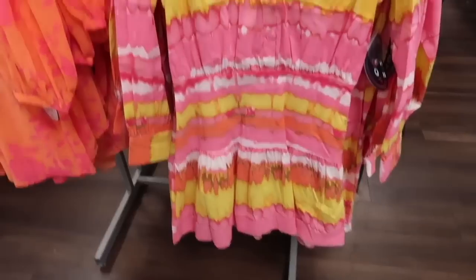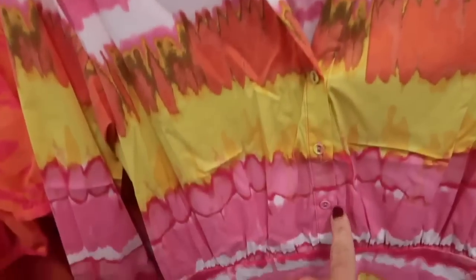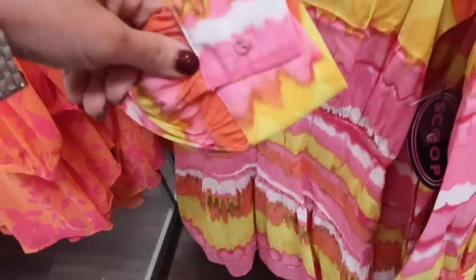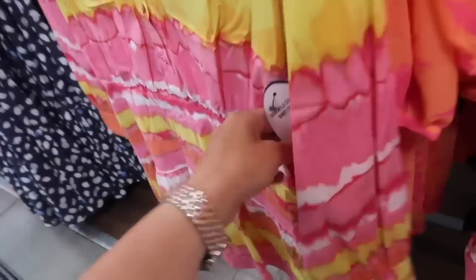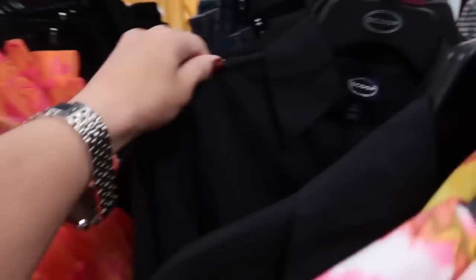New shirt dress from Scoop. This one has that poplin kind of fabric, nice size collar with the buttons, Henley style with the elastic in the waist and little tiers at the bottom. Three quarter length sleeve with that elastic, and then it has that same kind of fit through the back. This one is $34. It comes in the multicolor and then also in the black.